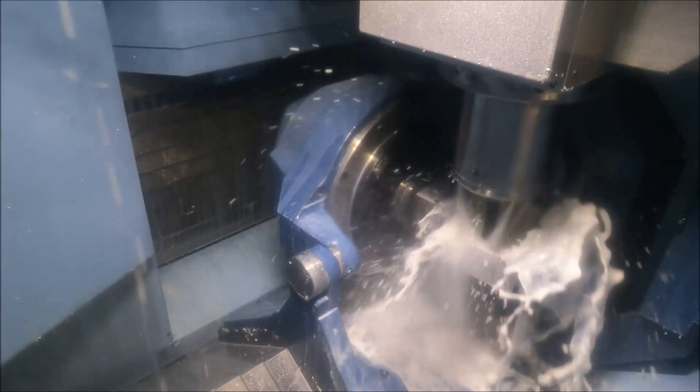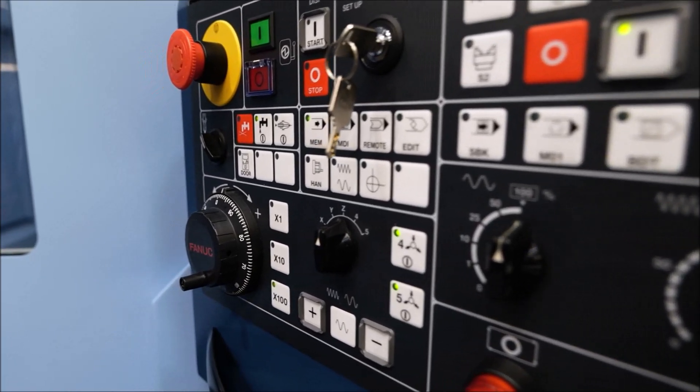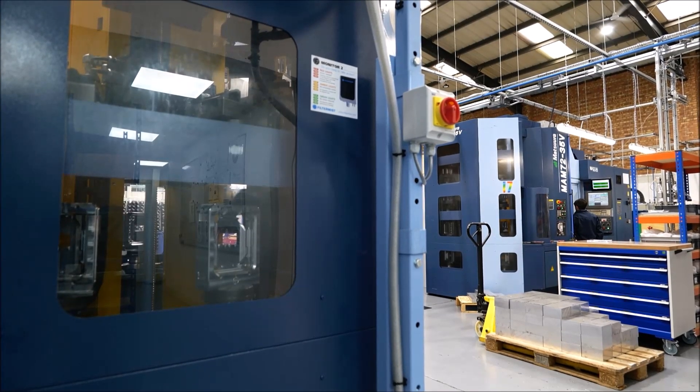Personally, I was used to a Fanuc controller with a higher-end controller. I'd never worked on a Matsura or with a Fanuc controller in this context. So there was a bit of a learning curve for me, but Matsura themselves and their applications team came on site, gave us on-site training on how to use the controller, the M codes, G-codes, etc. They've been really helpful getting us up and running.